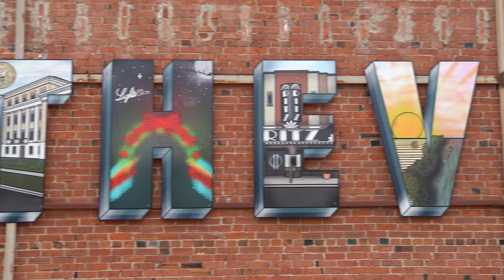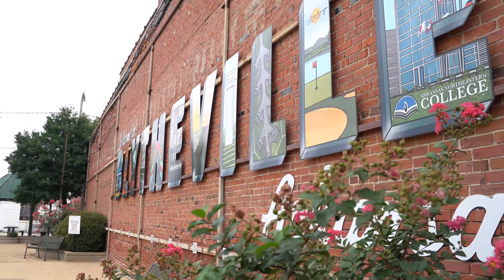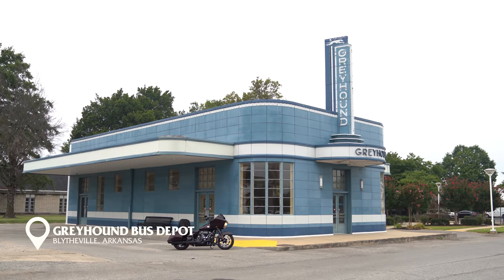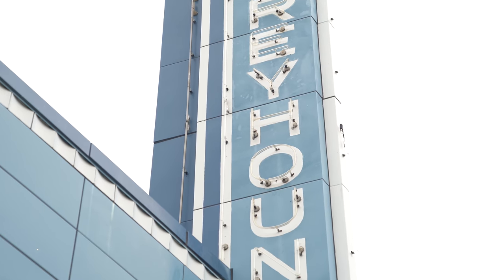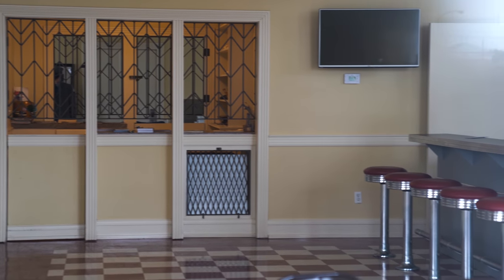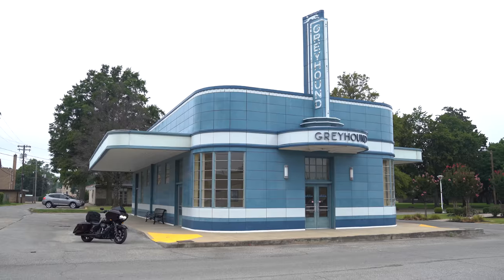15 minutes into the ride you'll find the small historic town of Blytheville. The town is known for being a hub for Arkansas's cotton growing industry, but it's also home to this historic Greyhound bus station. Built in the 1930s, it was utilized as a bus station until the 1990s. Today it's been restored and is used as a tourist information center. Believed to be one of only three Greyhound bus depots of its kind left, it's listed on the National Register of Historic Places.